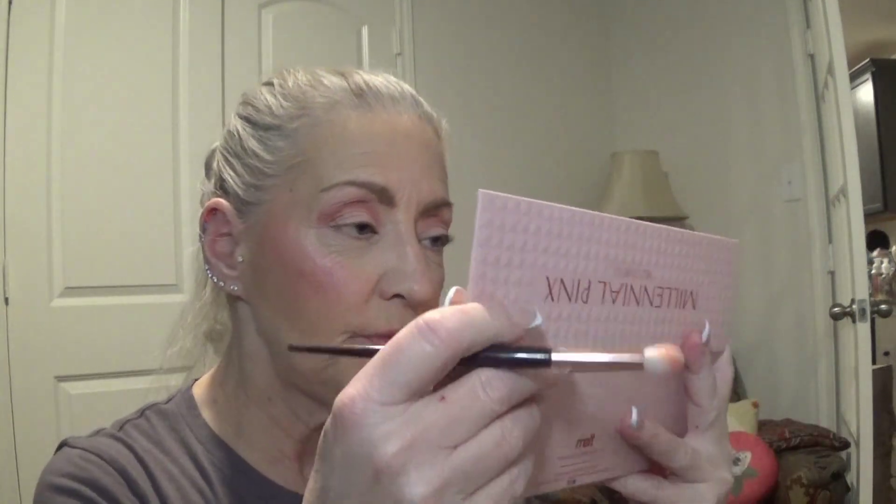Maybe it's because I know what's coming in this palette. For some reason this eye is more wrinkly than this eye and I have a harder time getting shadow on it. Since I'm holding this I can't hold my eye back, which you're really not supposed to do. I've done it a lot - maybe that's why this side is so wrinkly. We're finally getting some pigment.